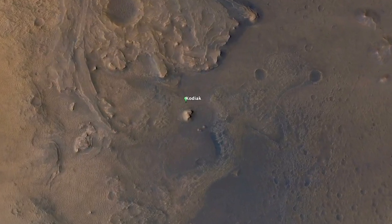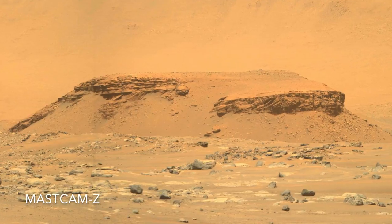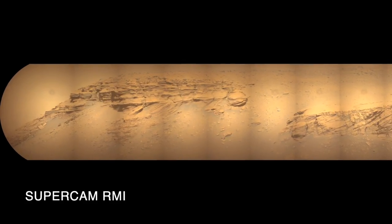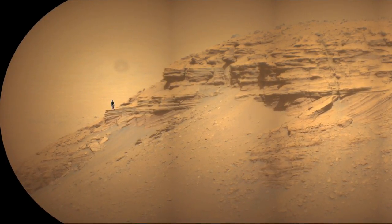From the ground, it became clear that Kodiak is a stack of layered rocks. As I presented in episode 4, with the help of Mars Guy for scale, it's the sloping layers that tell the story.